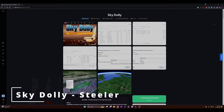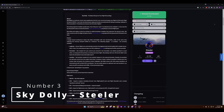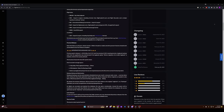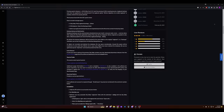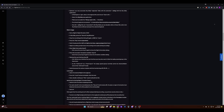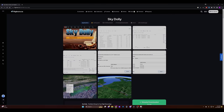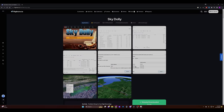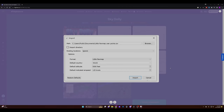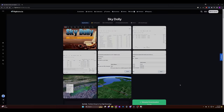Moving on to number three: get ready to take your virtual flying to new heights with Sky Dolly, the nifty standalone app that turns Microsoft Flight Simulator into your personal movie studio. Sky Dolly lets you record and replay your flights, but here's the twist — you can play back previously recorded flights while recording a new one. It's like cloning yourself to create your own air show. Want to fly in formation with yourself? Sky Dolly says no problem.